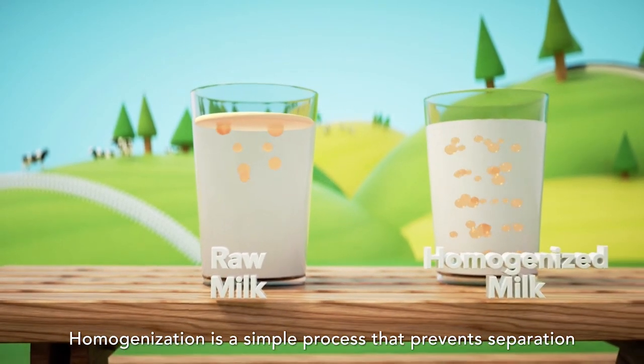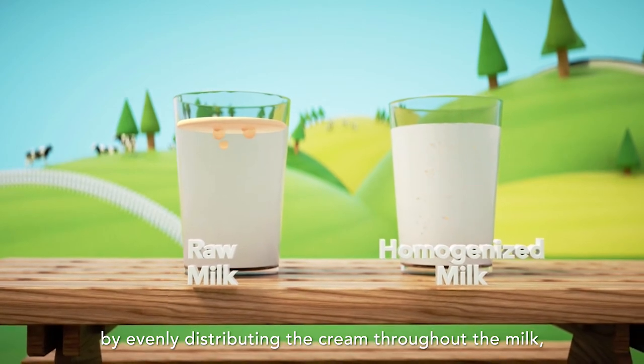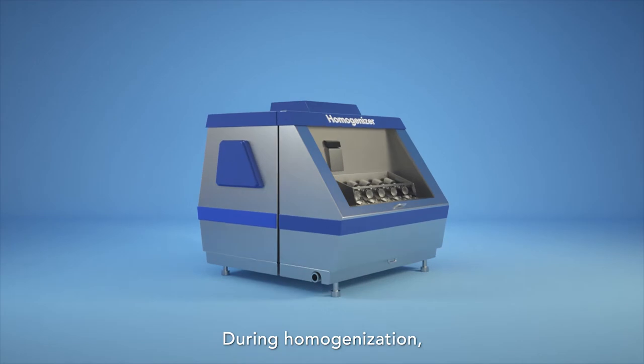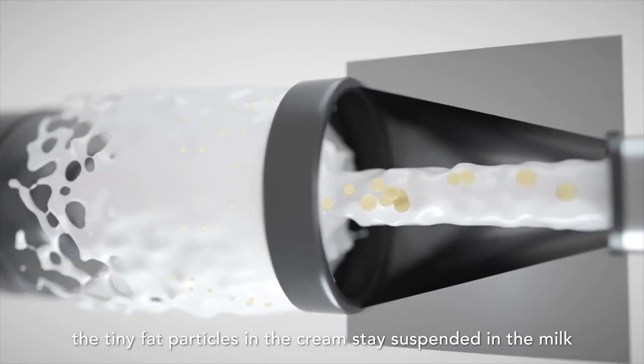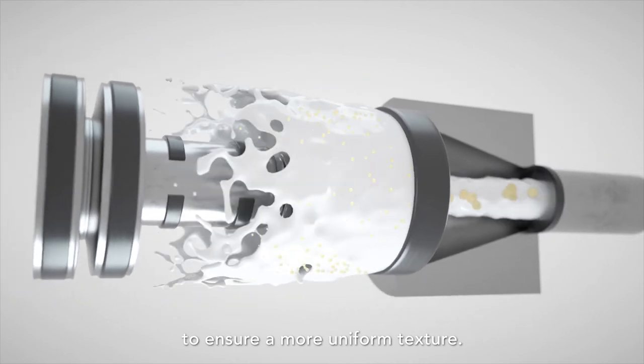Homogenisation is a simple process that prevents separation by evenly distributing the cream throughout the milk, making it smooth and consistent. During homogenisation, milk is passed through a narrow opening at high speed. When finished, the tiny fat particles in the cream stay suspended in the milk to ensure a more uniform texture.